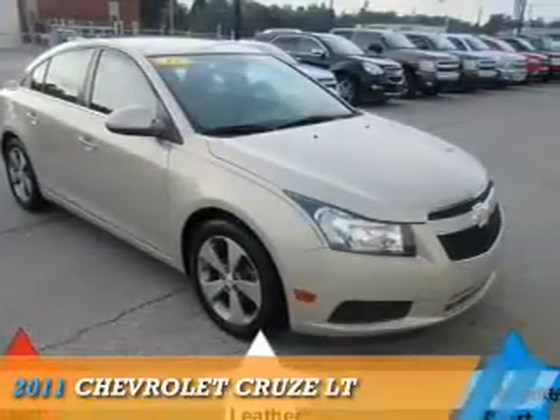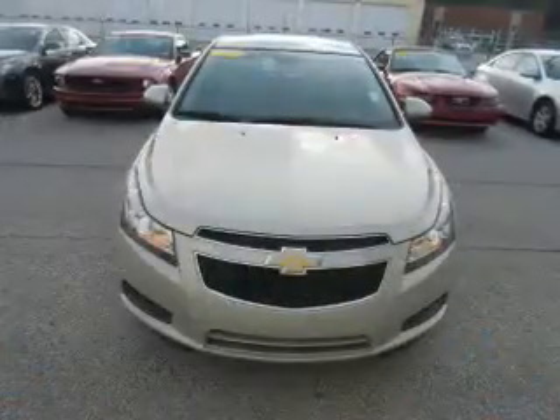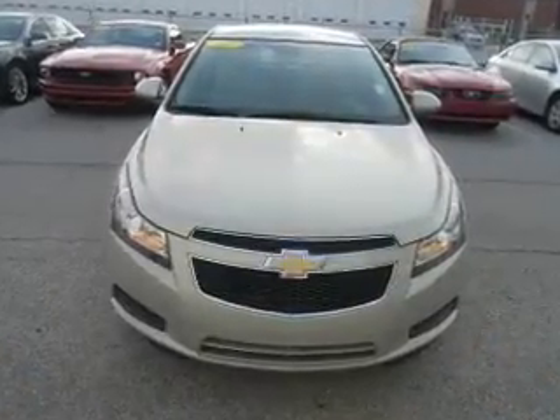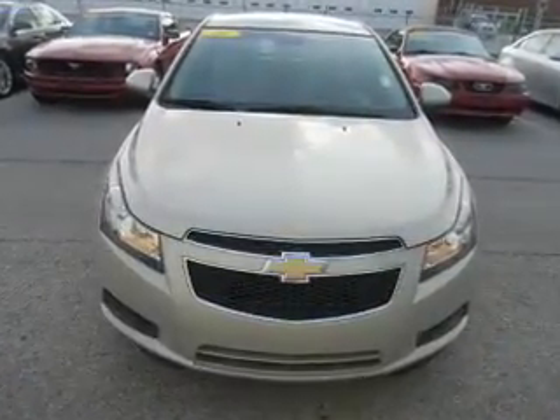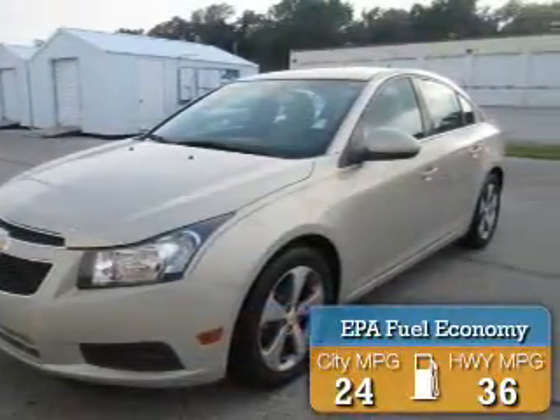Presenting the 2011 Chevrolet Cruze. It's powered by front-wheel drive, a 1.4-liter four-cylinder engine, and an automatic transmission. Great fuel efficiency saves you money by requiring fewer trips to the gas station.